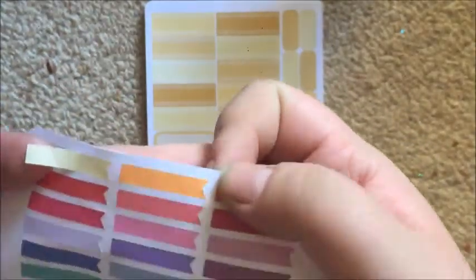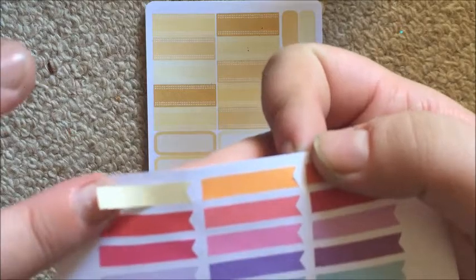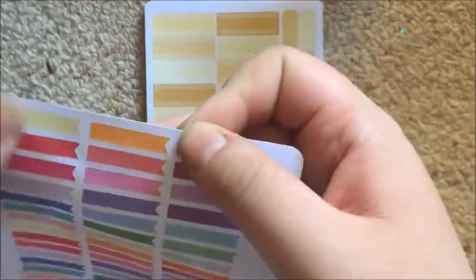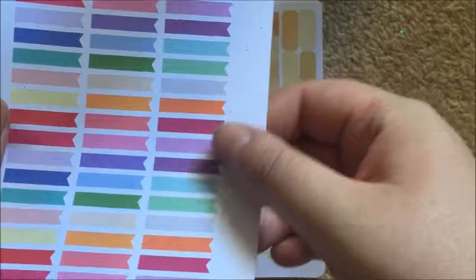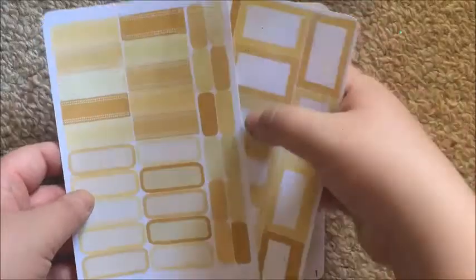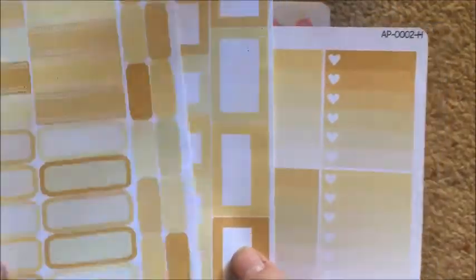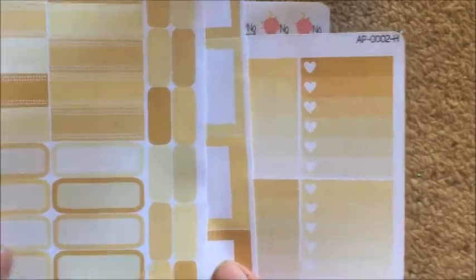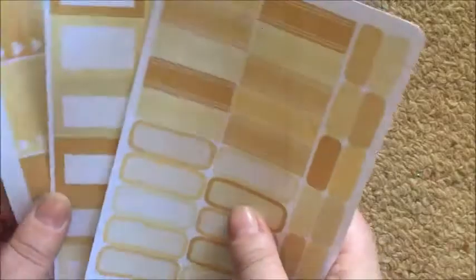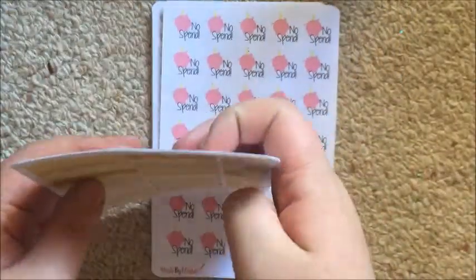You can see how thin they are — they're absolutely tiny, like half my nail. I think I'm going to love these. Then I got some of her April horizontal color scheme stickers: checklists, boxes, double dots, labels. In my horizontal I like to keep to the color scheme, so these are going to be great to have.